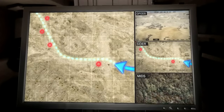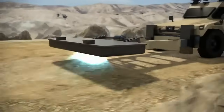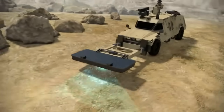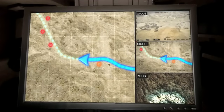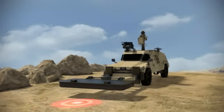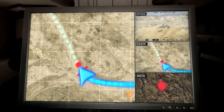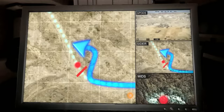SIMS inspects suspicious points along the route. Mines buried deep under the ground are detected by the MIDS multi-sensor. The operator can then decide to create a safe bypass for the following forces.